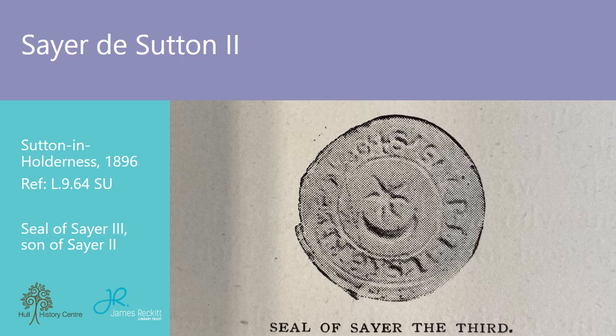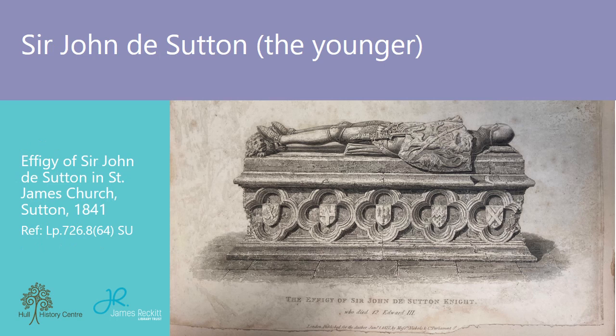Sayer the Second appears to have been a thorn in the side of his monastic neighbours at Meaux Abbey. He not only violently removed monks whose lands occupied the West Marsh, but a series of disputes with him also occupy space in the Meaux Chronicle. Being the king's bailiff on the River Hull, he used his authority and on at least one occasion ordered his men to seize the contents of a vessel even if it meant killing the crew. Interestingly, the Meaux Chronicle fails to mention a castle. It has been suggested that Sayer the Second did not live at Castle Hill but in fact lived at Stone Ferry, where he had more control over the River Hull.